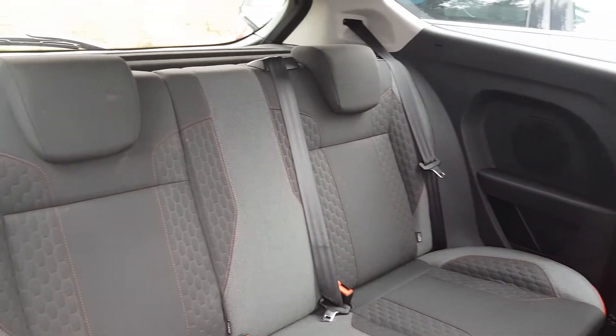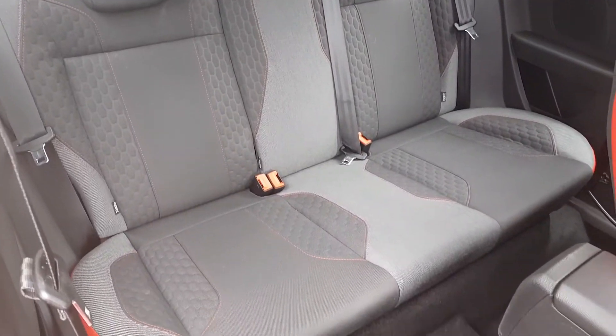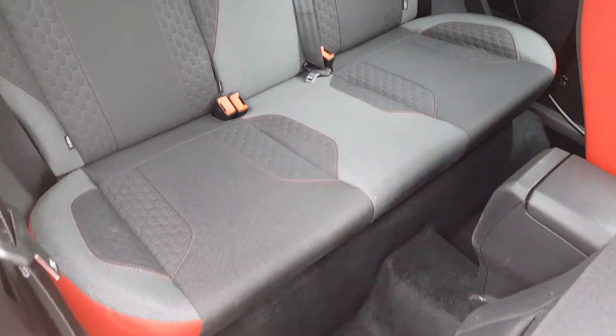Both front seats fold forward, again matching the interior with that red stitching. Despite the size of the vehicle, there is plenty of space in the back.